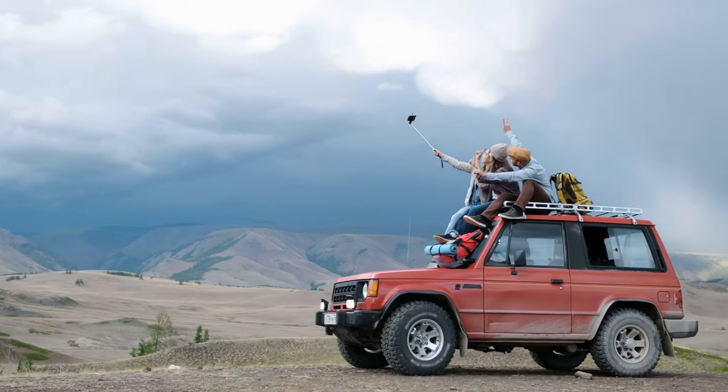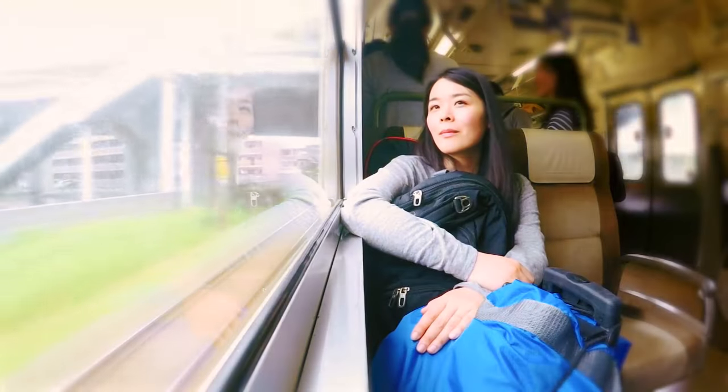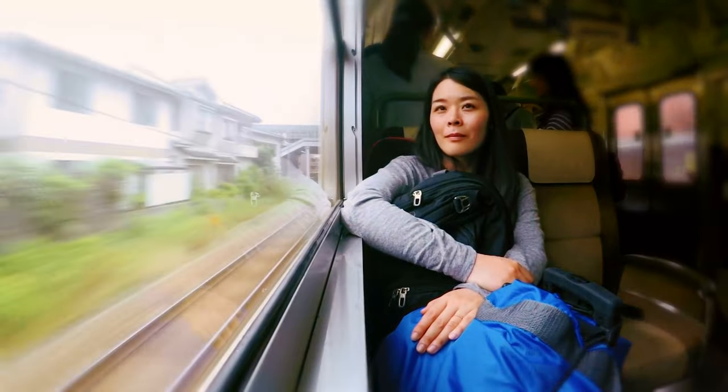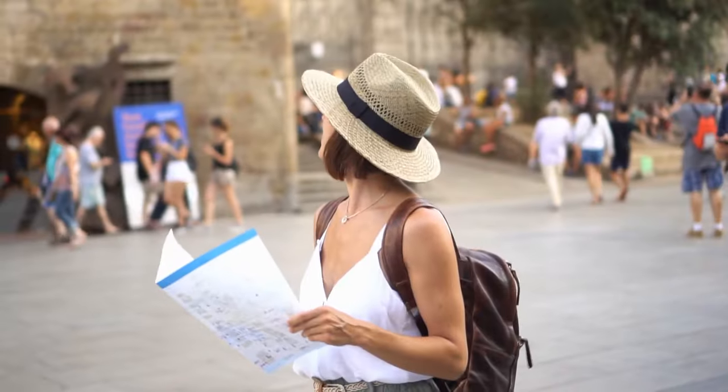In this video, we'll tour some of the most outrageous, lavish motorhomes on the planet. These giant mansions on wheels redefine luxury travel with price tags over $1 million. Get ready to experience motorhomes in the lap of luxury.